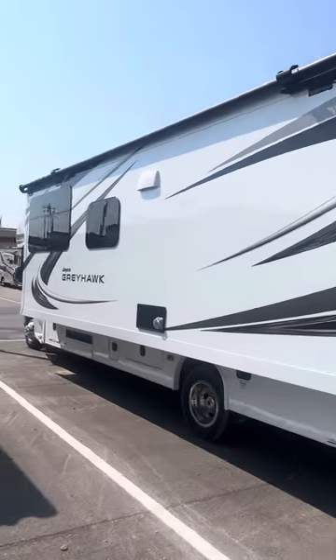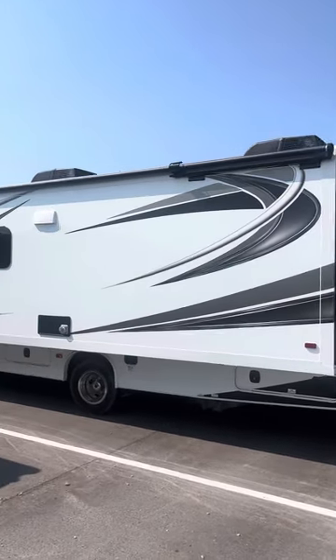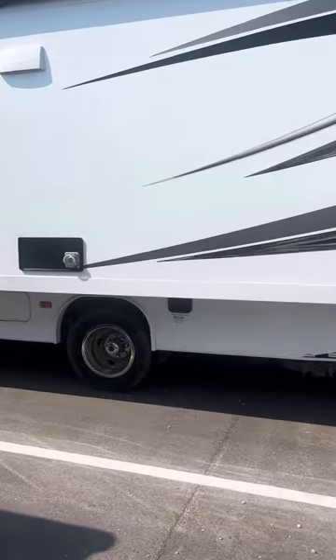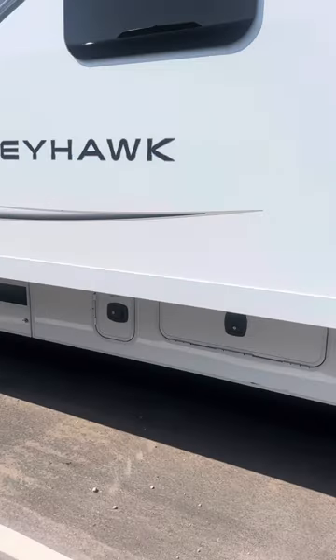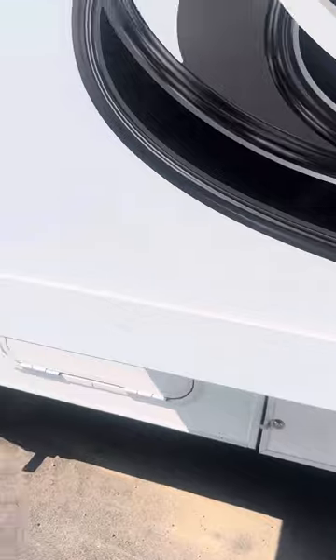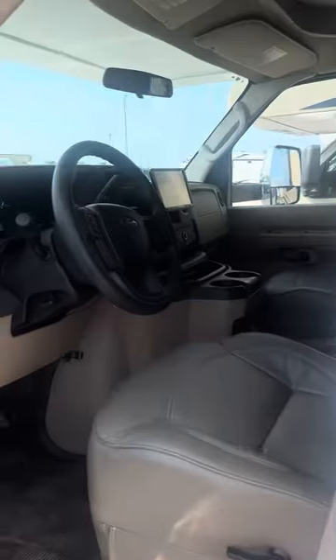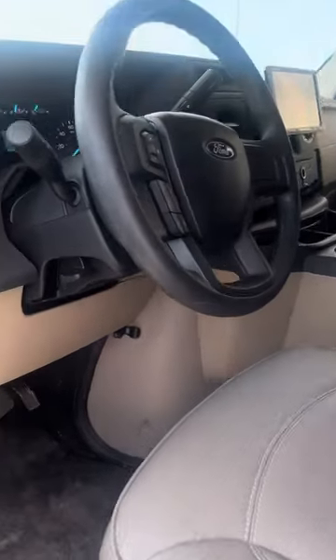You've got a huge slide-out that gives you a lot of room inside. Two AC units. And then you've got your generator — it's a 4,000-watt generator. You've also got lane-changing cameras, so as you're traveling down the interstate you can see the lanes next to you.